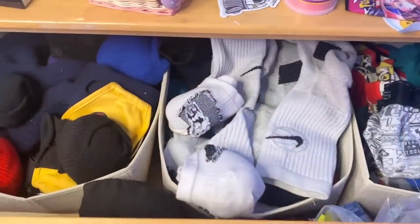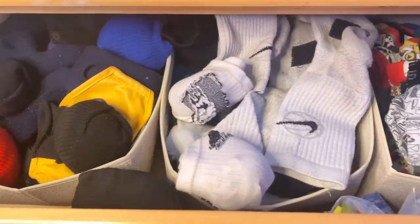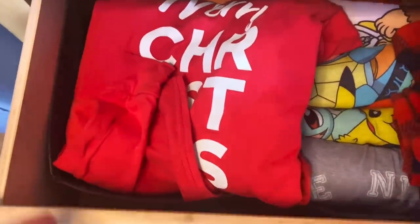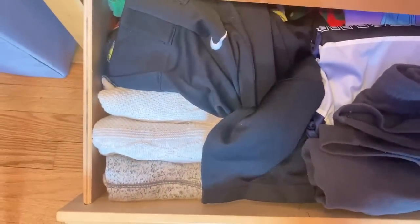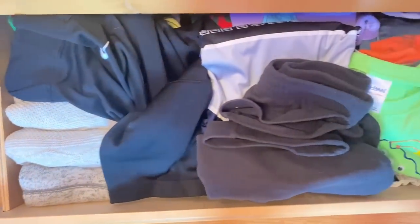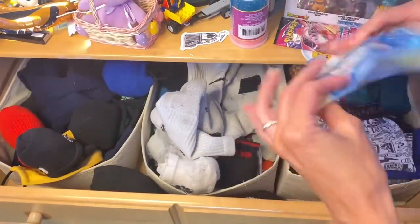It's been a while since I decluttered and organized my youngest son's drawers, and I know that a lot of this stuff is going to be outgrown. I already have drawer organizers in here, so this is going to make it a little easier to go through all the clothes and declutter and organize it. I am going to be using the boundary method or the container method while we're cleaning this all out. We're going to start from the top and work our way down to the bottom.